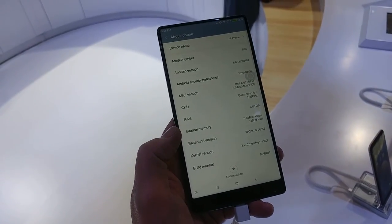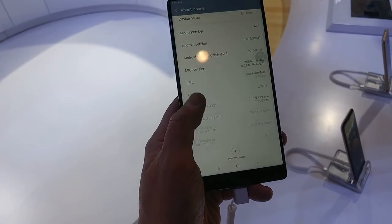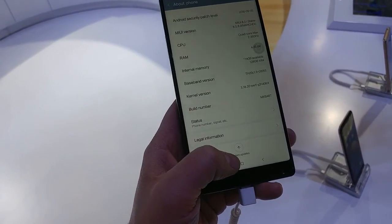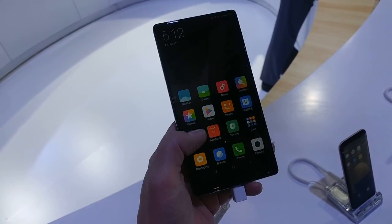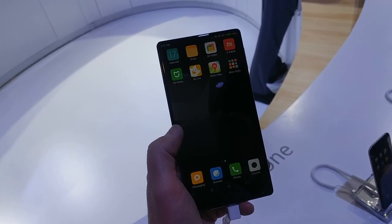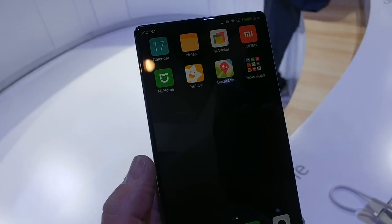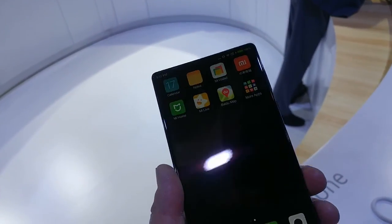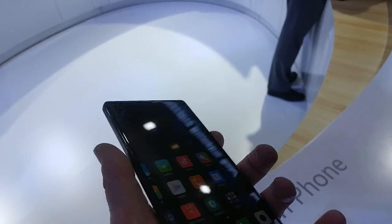It's got a massive screen and it runs Android 6. I just cannot get over the screen. Obviously this is the Chinese version so it's going to have a Chinese sort of vibe to it — we've got the Mi Home, Mi Live, the Baidu map on there as well. It's a very well built, very glossy, nice to hold phone. I must admit, I think I might be buying one of these.